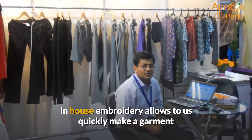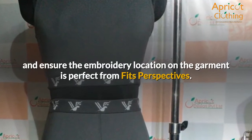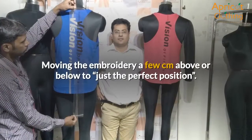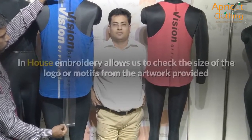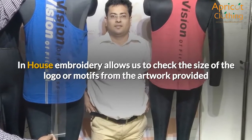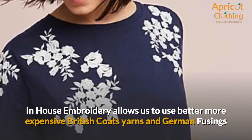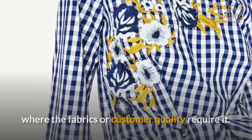In-house embroidery allows us to quickly make a garment and ensure the embroidery location is perfect from a fit's perspective. We do a quick garment check on the mannequin, moving the embroidery a few centimeters above or below to find the perfect position. It also allows us to check the size of the logo or motifs from the artwork provided before the design is finalized, and to use better, more expensive British Coats yarns and German fusings where the fabric or customer quality requires it.